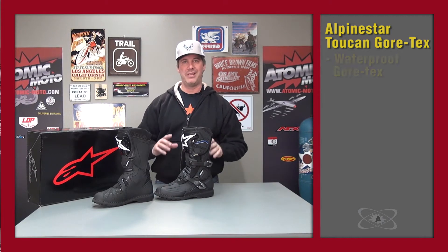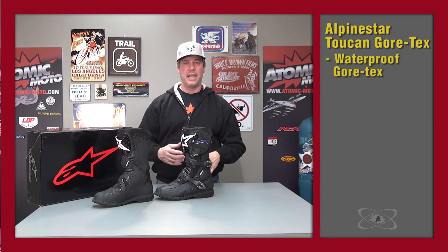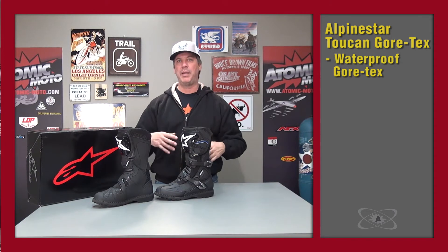The next thing to talk about is that this is a waterproof boot — not just a waterproof boot. This is a Gore-Tex waterproof boot, and that has meaning beyond just a different membrane on the inside.